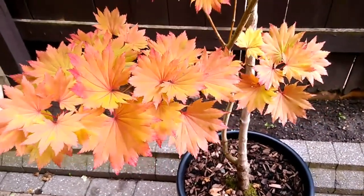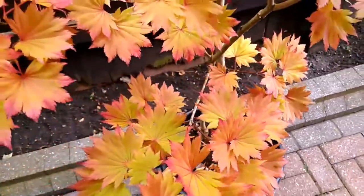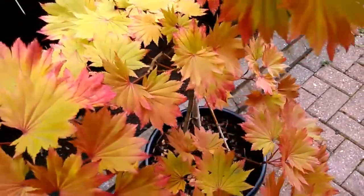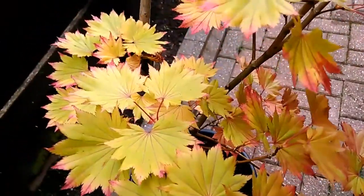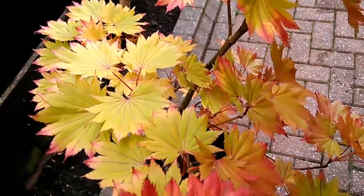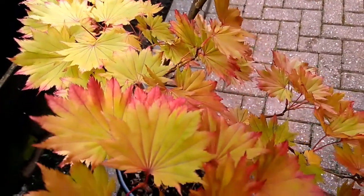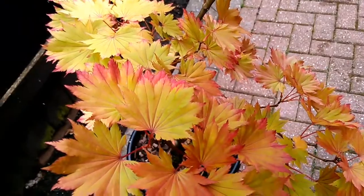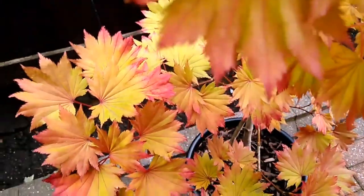There are still greener tones lower down and at the back of the tree. These leaves get the most shade from the upper leaves so they don't get as much sunlight, and so they retain that lighter color.